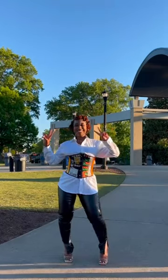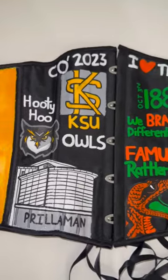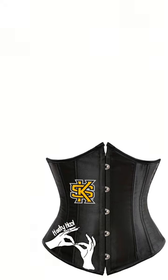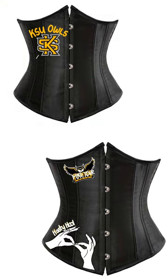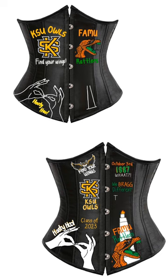As graduation season comes to an end, let's get into this project that I did for a friend that graduated class of 2023. She already had a few ideas, so I just went into Procreate to come up with the final look. She wanted a custom corset that showed both the school she graduated from and the school that she transferred from.